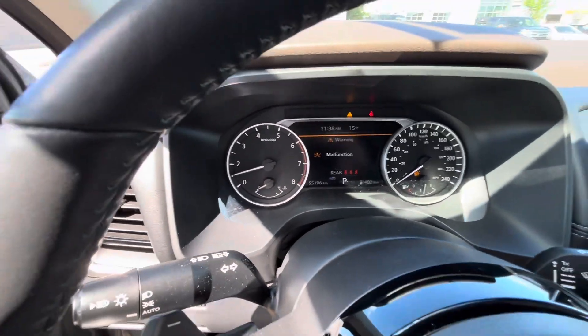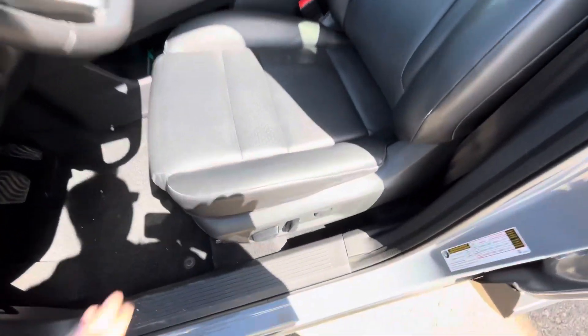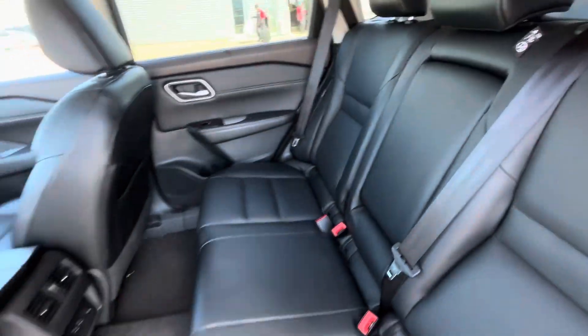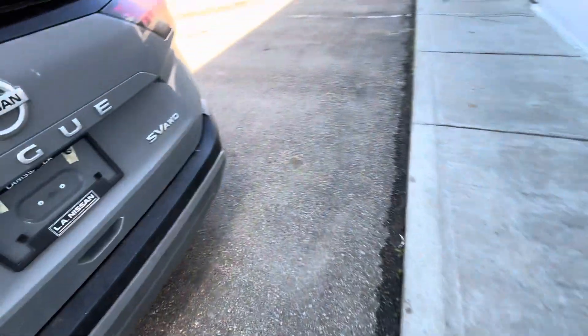This one has roughly 55,000 kilometers on it and it's in extremely good condition. The leather interior is in really good shape. You do get power seating, keyless entry, heated seats in the back as well, and then a bunch of cargo space back here too.